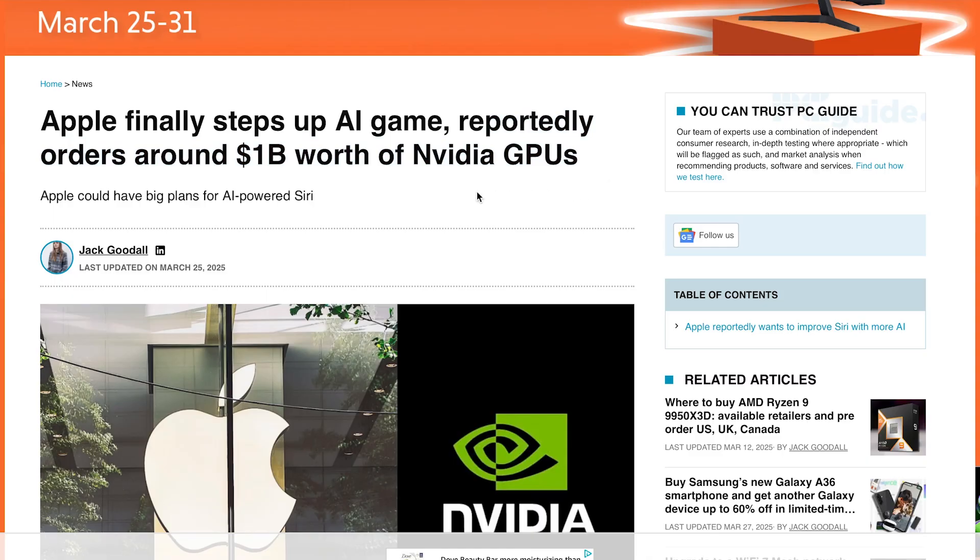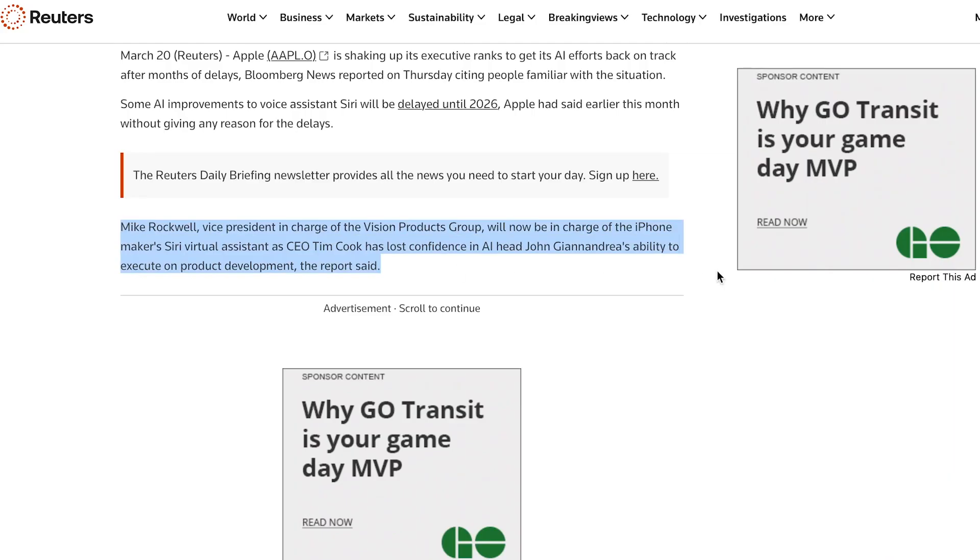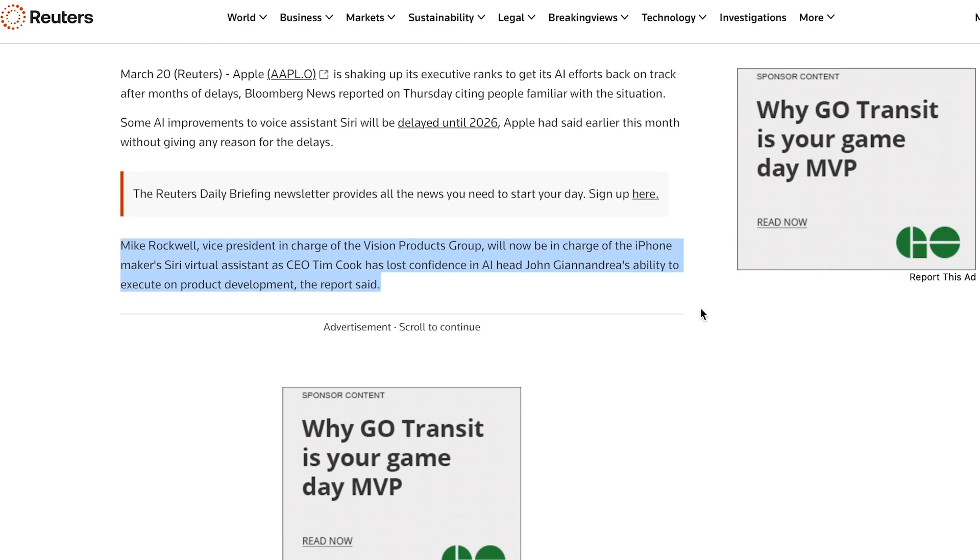In other AI news, Apple is finally stepping up its AI game. They reportedly just placed an order for $1 billion worth of NVIDIA GPUs. This comes just a few days after they fired their AI head and replaced him with Mike Rockwell, who was apparently the brains behind the Apple Vision Pro. Apple, a company that's been seriously lagging behind in the AI race, is finally making some moves. A $1 billion GPU order is a major signal that something big is coming.